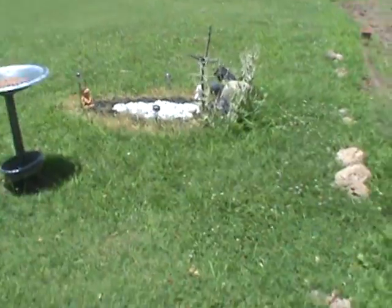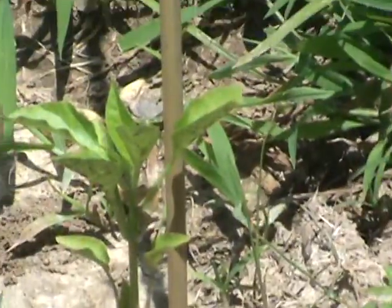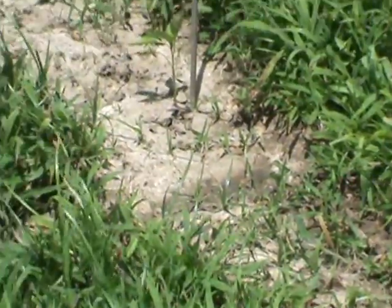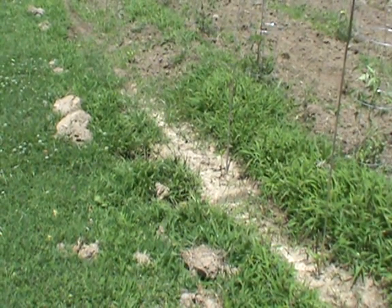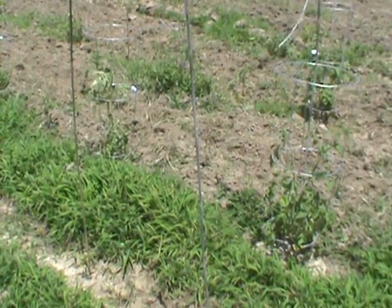I've got about eighteen pepper plants in pots over there that are a pretty good size. I'm in the shade so I can see a little bit better. That pepper plant right there is about five inches above the ground, and there's another one about six or seven inches above the ground. I've got about eighteen to twenty peppers in pots, plus one two three four five six out here in the ground that are growing and fairly decent.